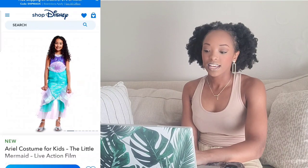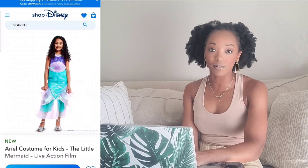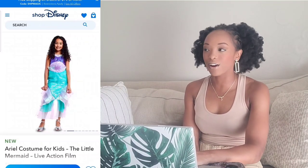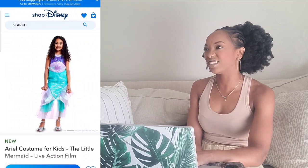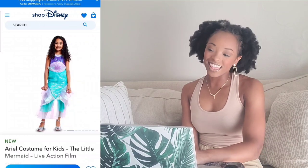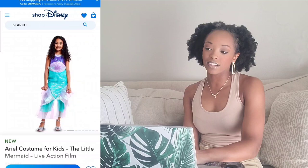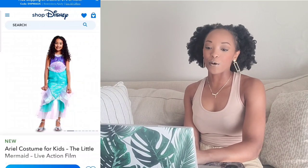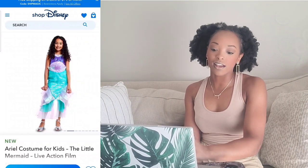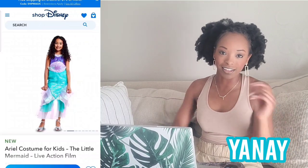The Ariel costume for kids — to be honest, Ariel was one of my favorite Disney princesses growing up because I related to her; my dad was very overprotective and strict. And knowing that Ariel is a sister in this film just makes you feel really good. So if I was a little girl, definitely yay — but as an adult, nay, because I can't wear that.